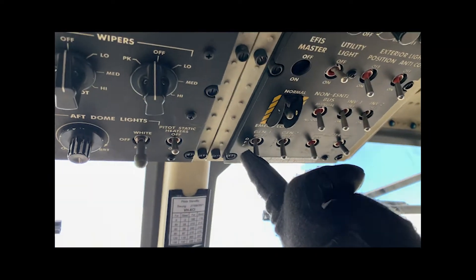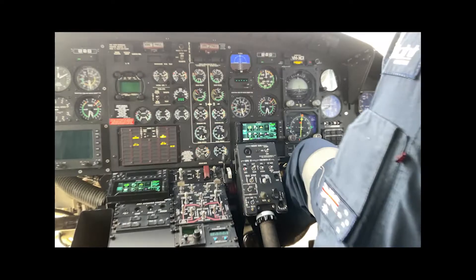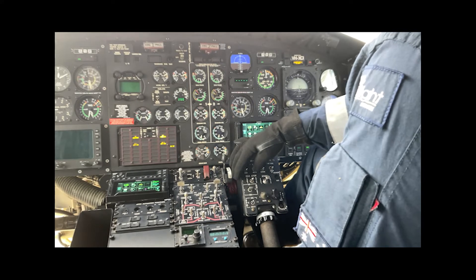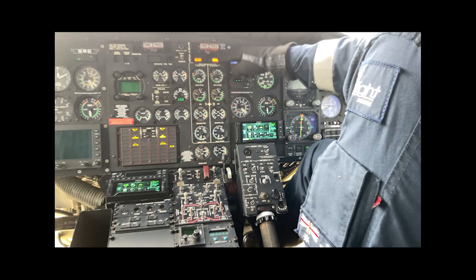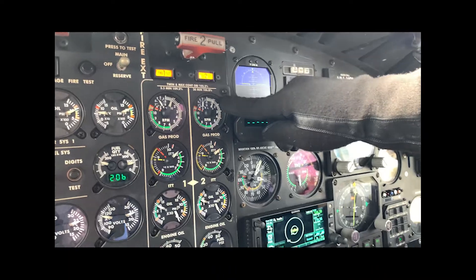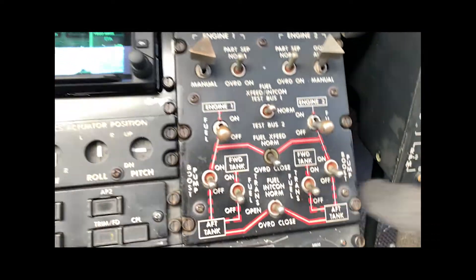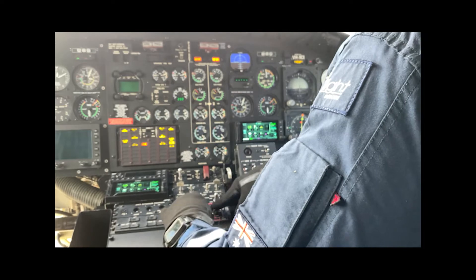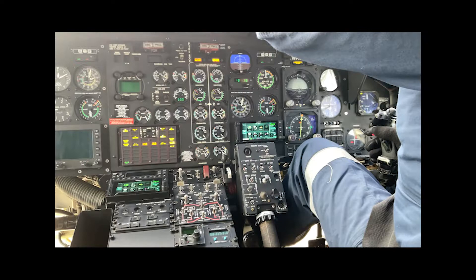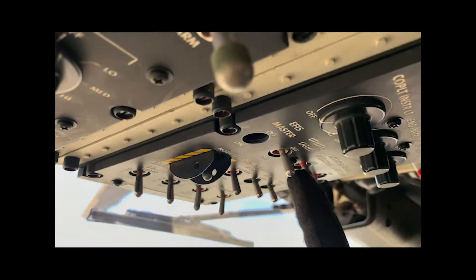Ready to shut down — both generators off, both battery switches on, non-essential to manual, idle. Idle stop on both engines 1 and 2, both to idle. Both engines out — N1 and ITT decreasing. As we pass through 10% N1 on the way down, fuel valves off, boost pumps and transfer pumps off. Standby AI off. Strobes can come off, position light off.